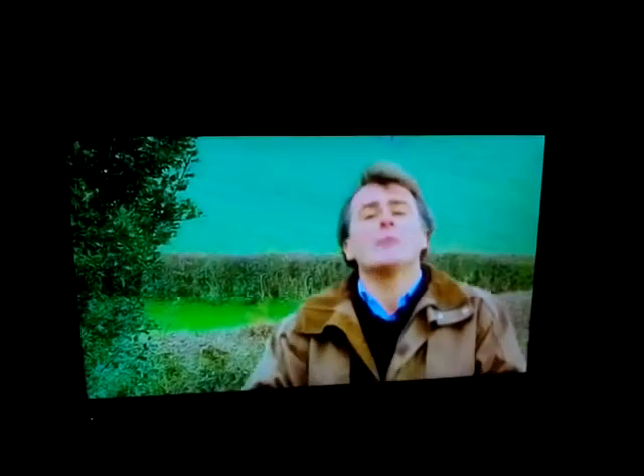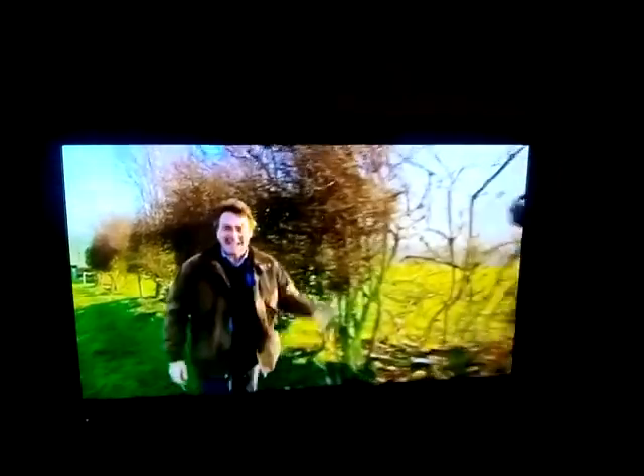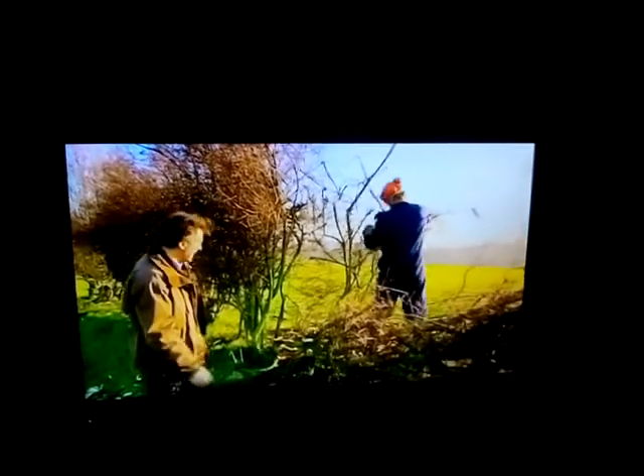Up until the invention of wire, it was the most economical and practical way of retaining livestock in a field. Like all rural crafts, the skill of hedgelaying is an art form, and Carl Liebscher has been doing it for years and he's going to tell me all about it.